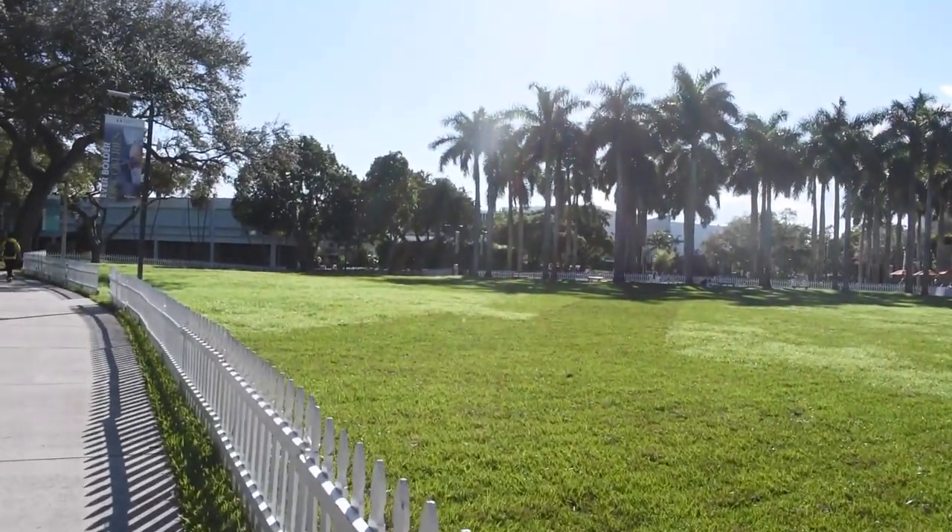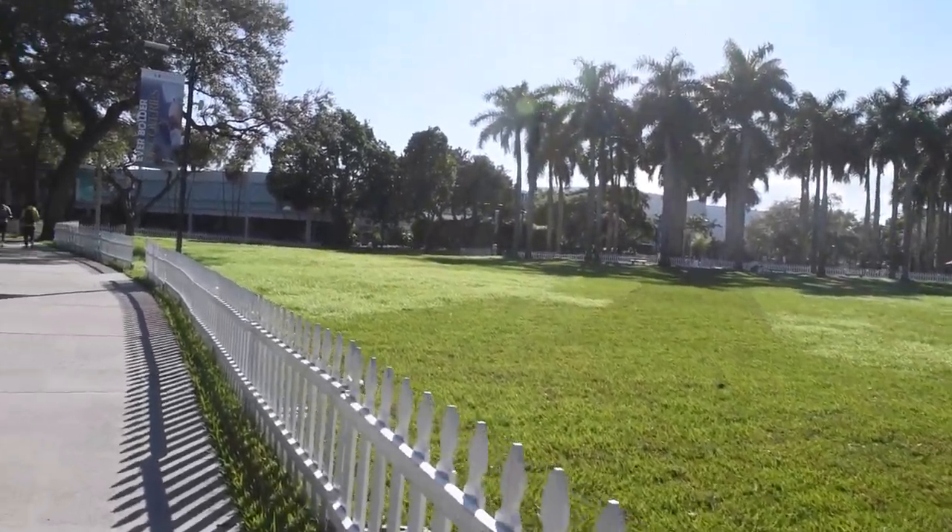That clip is from another day of class — I didn't film that day, but that's what the class looks like every day. Here's our white picket fence and our beautiful campus. It really is so pretty.